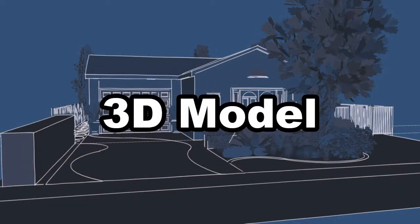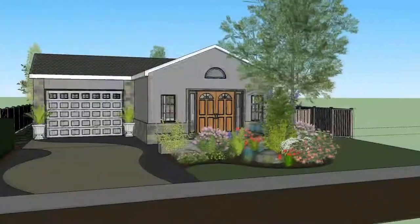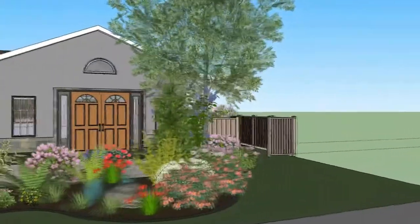Having trouble visualizing what it would look like? No problem. We are able to take your design and turn it into a 3D model.